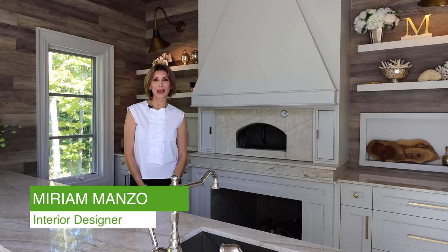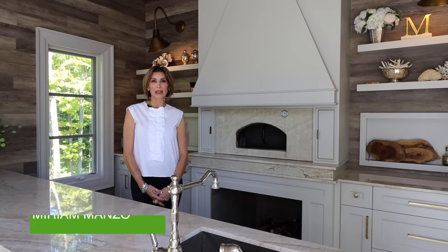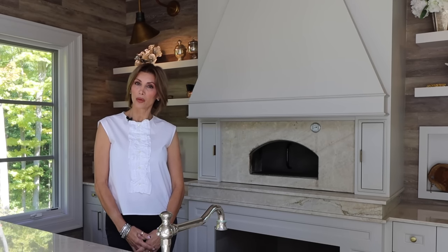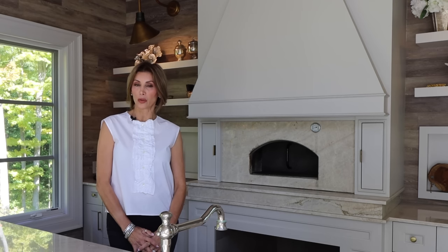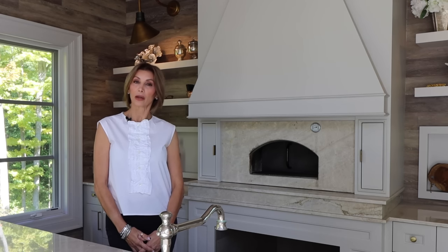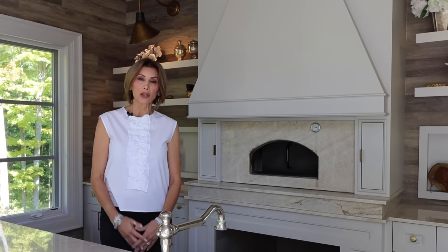Hi, welcome back to my channel. I'm Miriam Manzo. Today we are going to be talking countertops — the pros and cons of various materials that I usually spec in my projects, and that are the most common for people to use, especially in kitchens but in some cases bathrooms too.